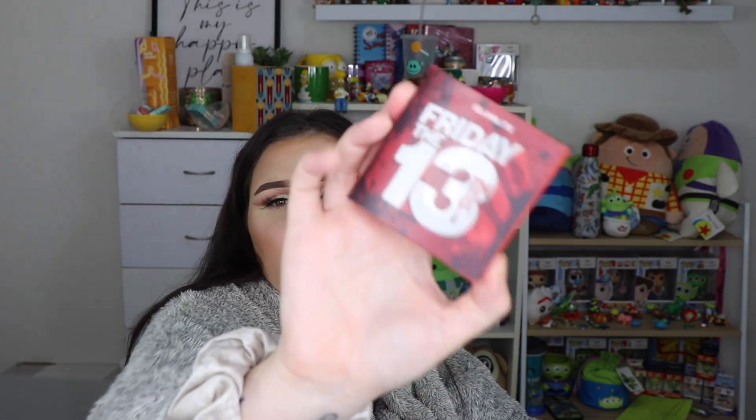I tried out the Glam Light x Friday the 13th highlight - it's so pretty. It is a duochrome, and I've said it before, I really want to see a nice highlight from Glam Light that isn't a duochrome or holographic-style highlighter. But anyway, it's a really nice formula and I did really like it.